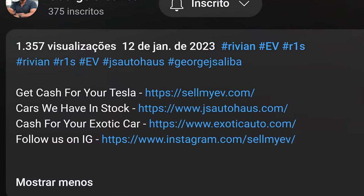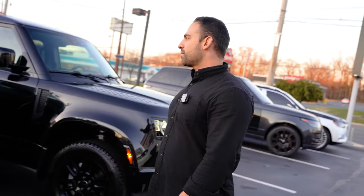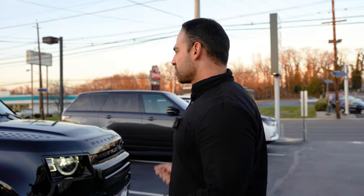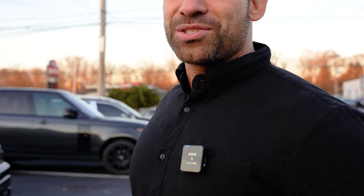This is George Saliba from SellMyEV.com, GSAutoHouse.com, and ExoticAuto.com. If you're looking to buy or sell any vehicles at all, hit me up in the comments below — all links are in the description. We're going to take the Bronco for a ride, talk about some features, some really cool things, how it drives, and the market for the car. We're also going to drive the Defender to compare, and I'll let you know which one I'd rather own.